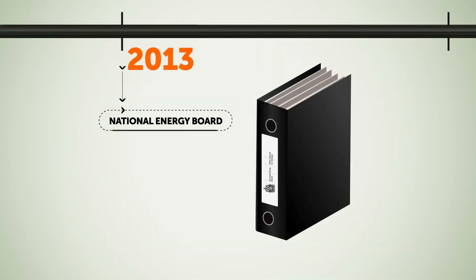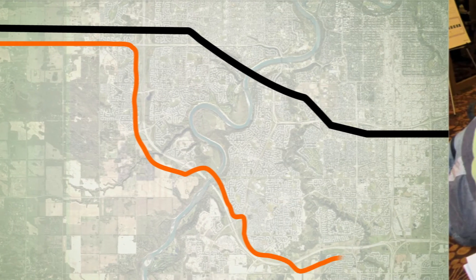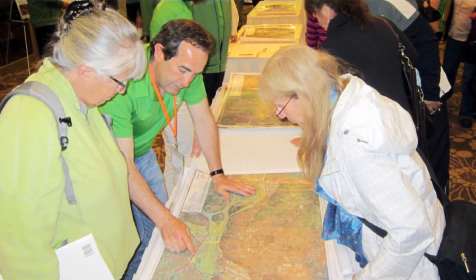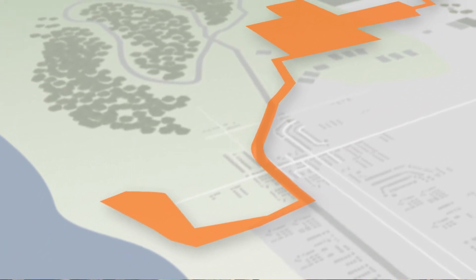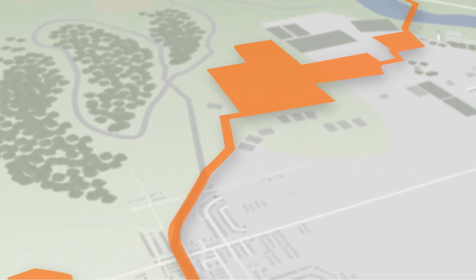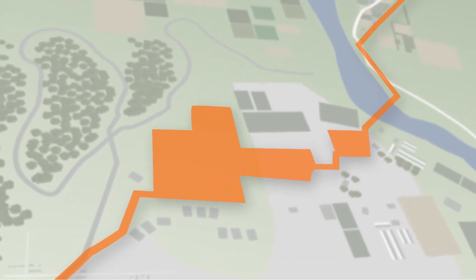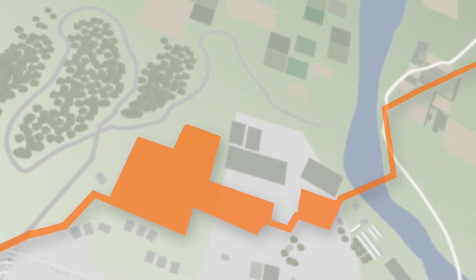In the Spring and Fall of 2013, the proposed corridor was shared with the public and stakeholders to gather input. The pipeline study corridor is anywhere between 30 meters and 150 meters wide and shows the area in which Trans Mountain would like to put the pipeline. The area is wider than the typical construction footprint and considerably wider than the typical permanent right-of-way.